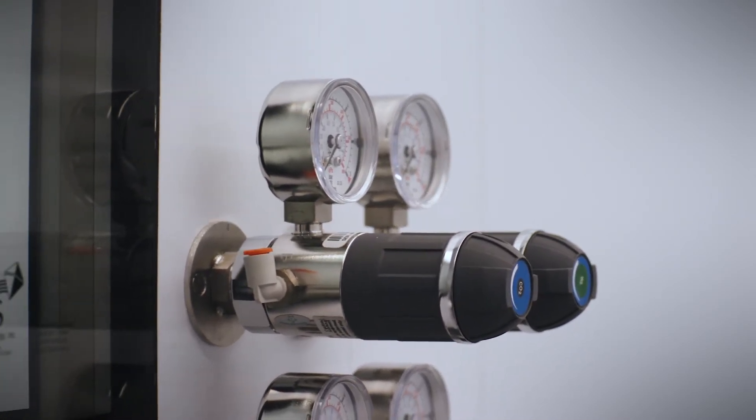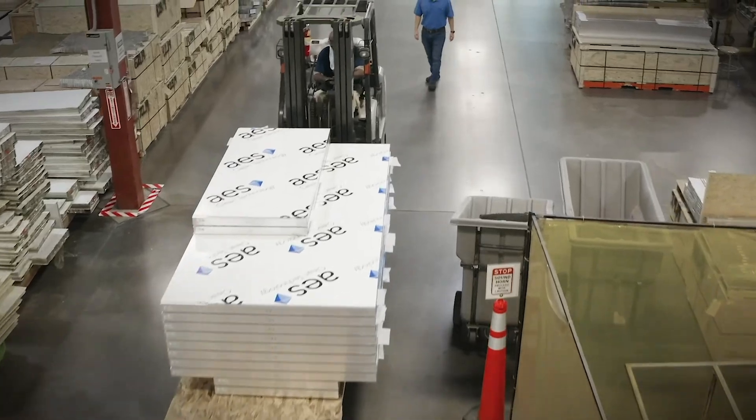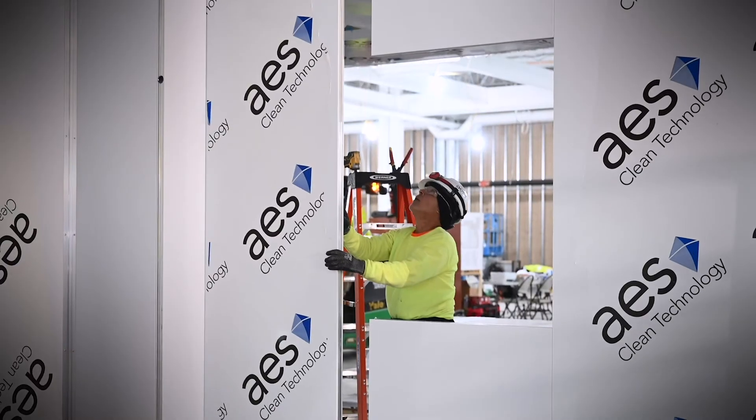We're always looking to integrate products that can be manufactured safely off-site and then shipped to the project site, which ultimately provides a safer work environment for everybody. We're reducing the number of trades that actually have to touch all the pieces.